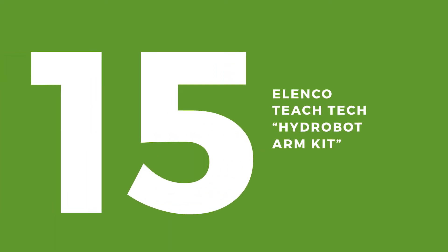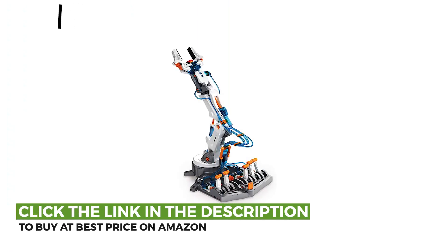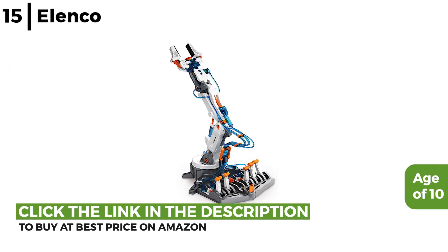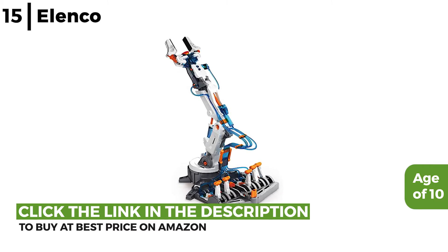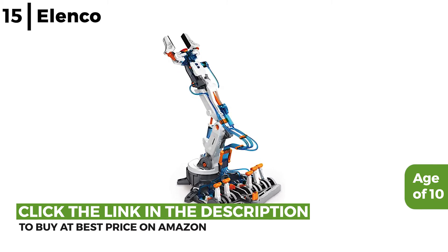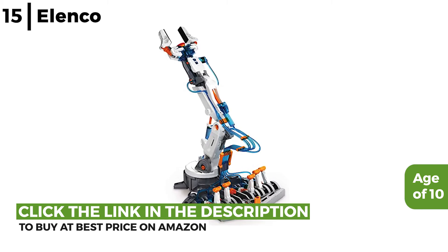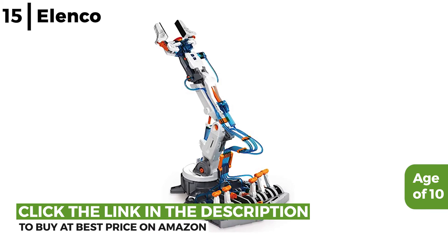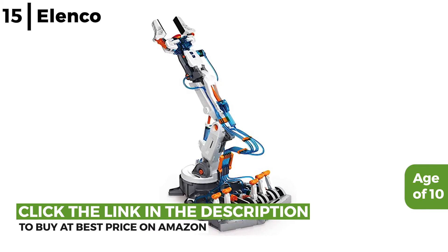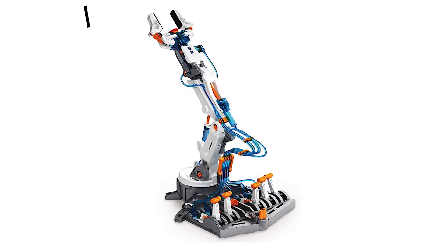The next STEM kit is the Elenco TeachTech HydroBot Arm Kit. This HydroBot robotic arm kit is for children over the age of 10. It is powered by water, so no battery or motor is required. The levers and power of the hydraulics move the multi-axis arm, and the brakes allow for fine tasks to be completed, with the gripper able to open 1.9 inches and the wrist rotating to 180 degrees. This very cool, fun, interactive kit is perfect for possible future engineers.